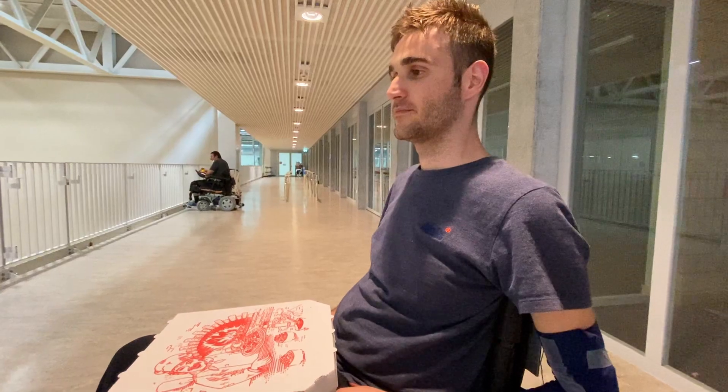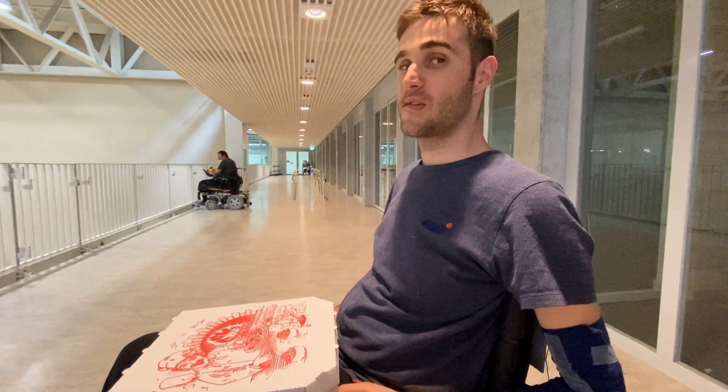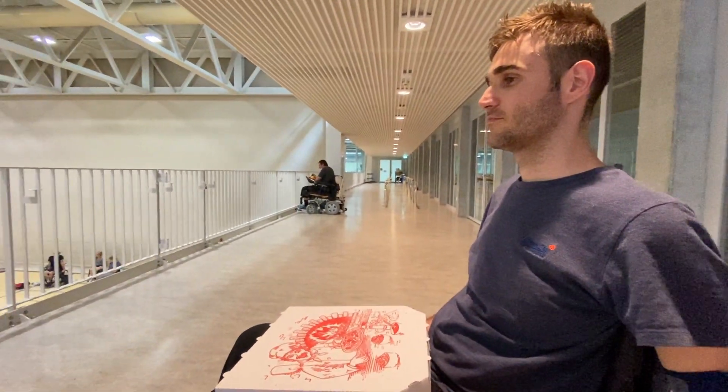At the rehab center, the national wheelchair rugby team trains there — I think every Tuesday and Thursday. So we were eating pizza and watching the rugby practice.